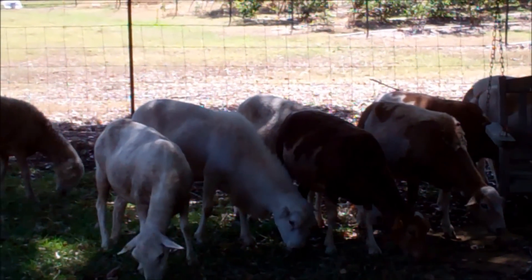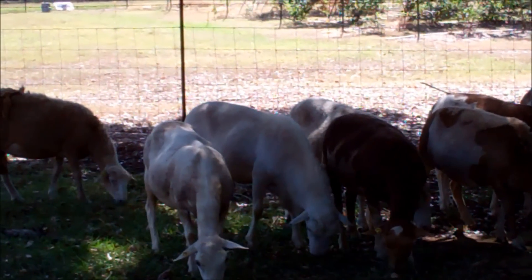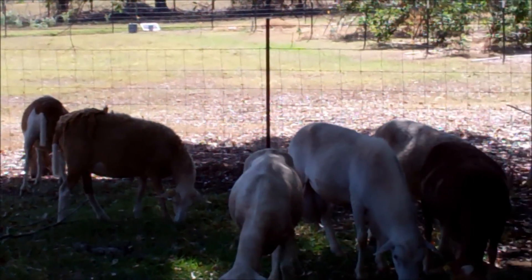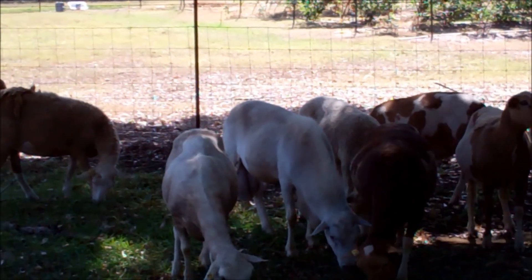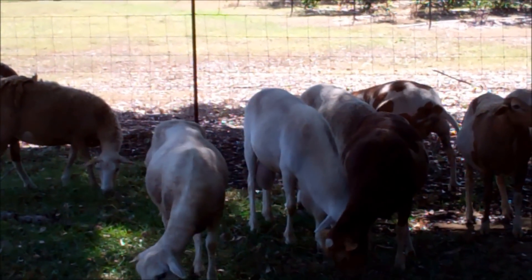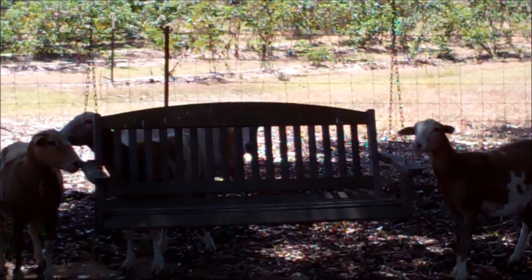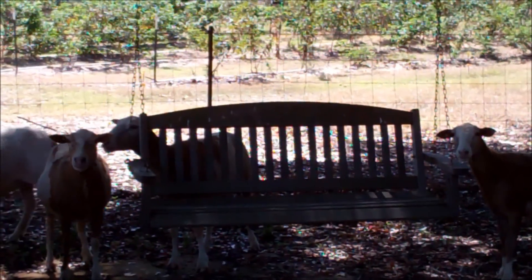I've been putting some weight on him in anticipation of this, because he's gonna take every step she takes. If she's eating, he's eating, but if she's walking his mind is on other things. He's gonna lose some weight, especially with 15 ewes out here. If they all come in pretty quick he's gonna lose some weight, so I tried to put a little weight on him before breeding season started. I think it's probably best that I did.